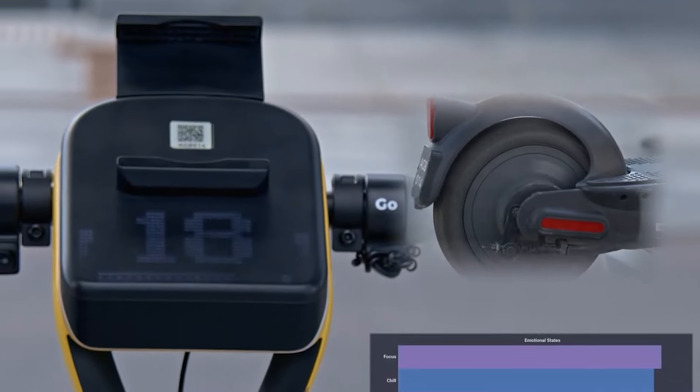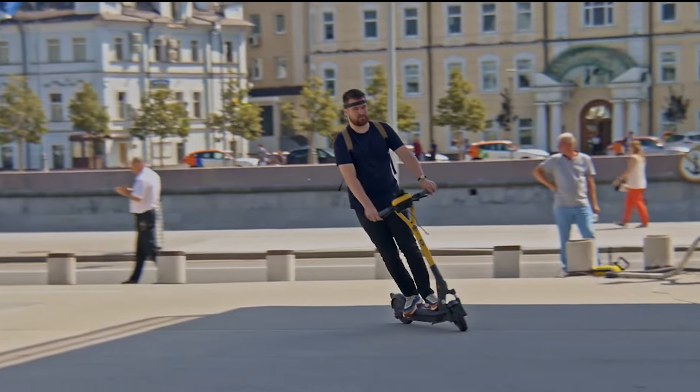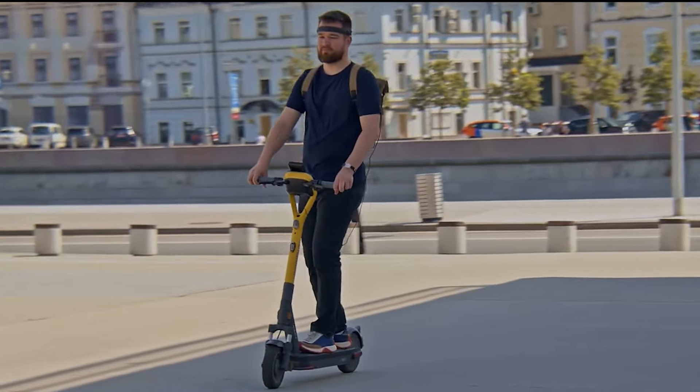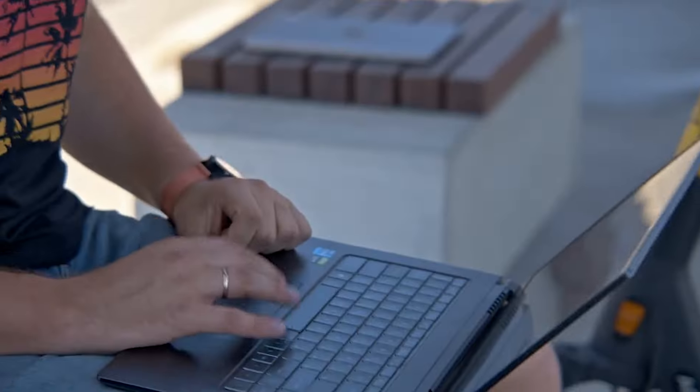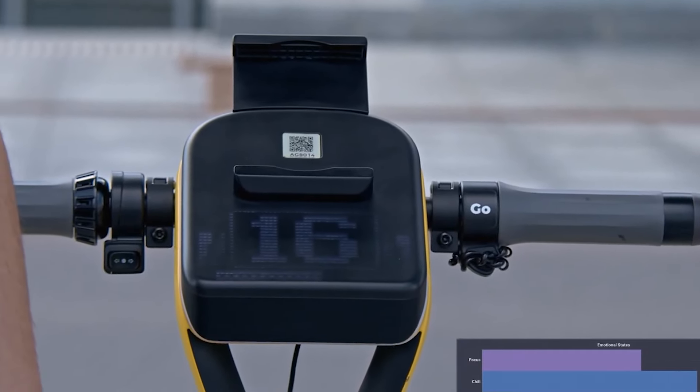Picture effortlessly increasing your scooter speed as you concentrate, resulting in a smoother and more efficient ride. The dedicated team at Woosh has transformed this futuristic vision into a tangible reality, introducing an experimental project poised to revolutionize your daily commute.